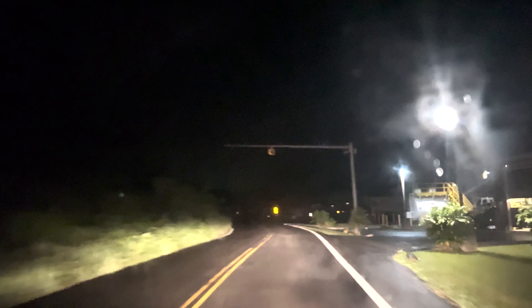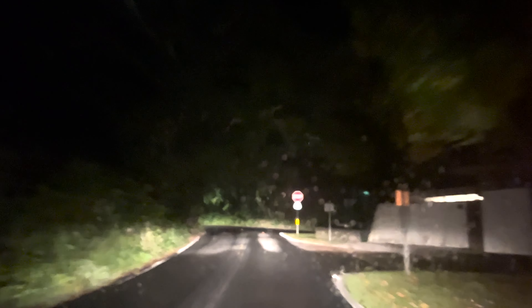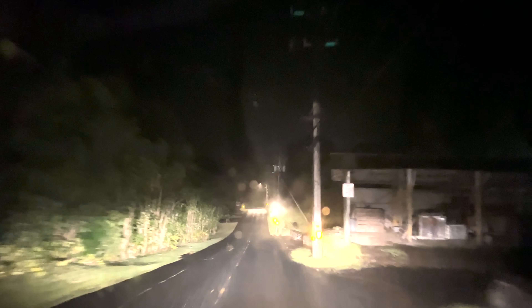Disappointingly, this doesn't come with HID headlamps — just standard halogens — which would have really been nice on the Road to Hana. These are not very bright. This is with the regular headlamps and fog lamps on, and as you can see — or can't see — it's still pretty dim. You can see the difference between regular and brights when I turn the corner. The brights are on right there. It's not much of a difference. Regular, and brights again.